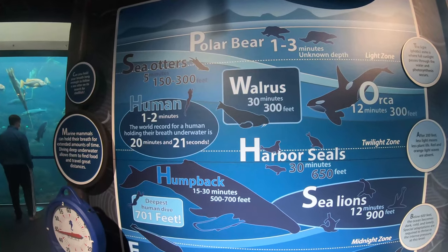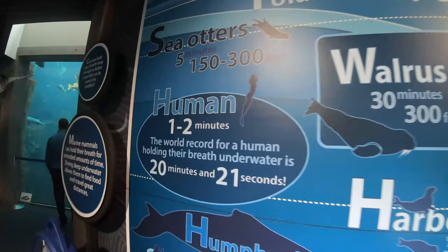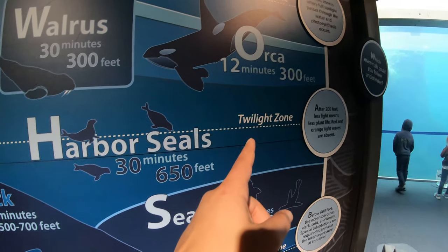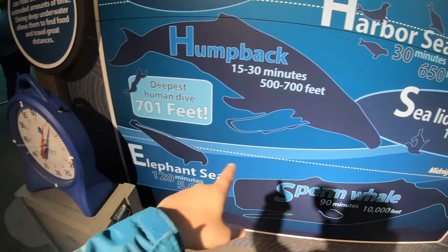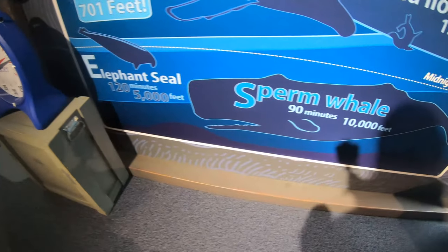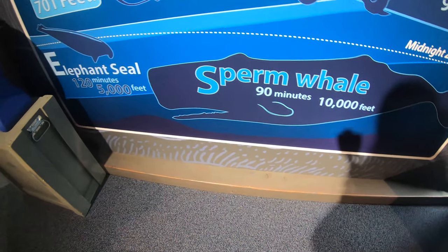At the Sea Life Center we learned how long some mammals can hold their breath underwater: polar bears, one to three minutes; humans, usually one to two minutes with a world record of 20 minutes; orca whales, 12 minutes; sea lions, 12 minutes; humpback whales, 15 to 30 minutes. The deepest human dive is 701 feet, while sperm whales thrive in the deep dark cold, and can hold their breath up to 90 minutes.